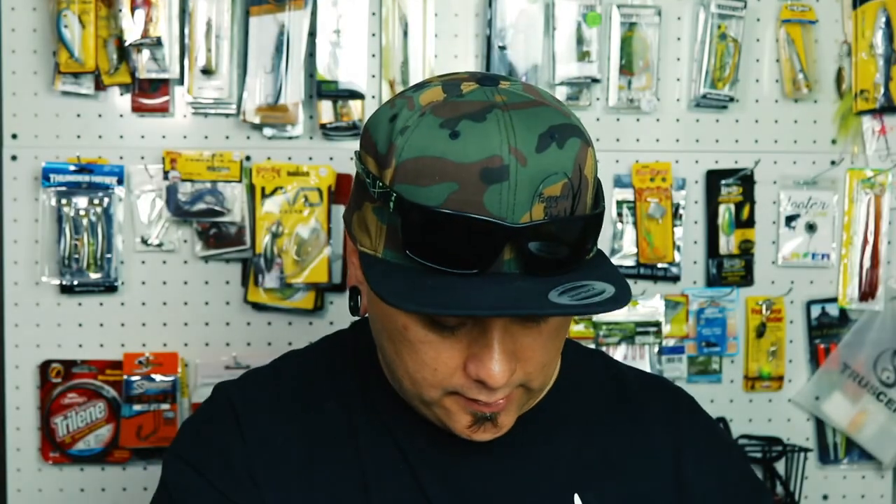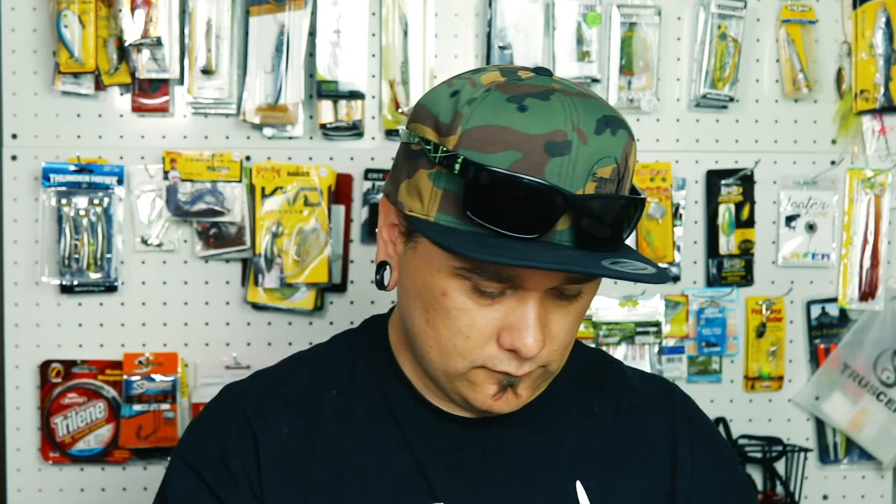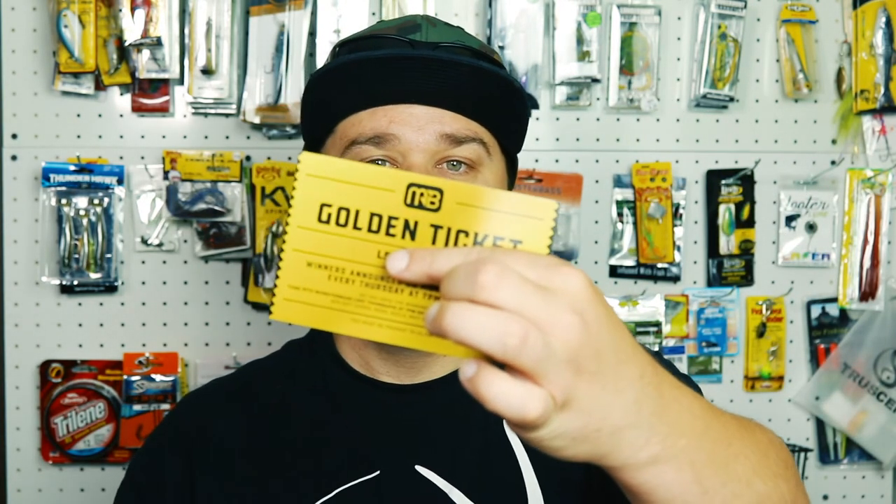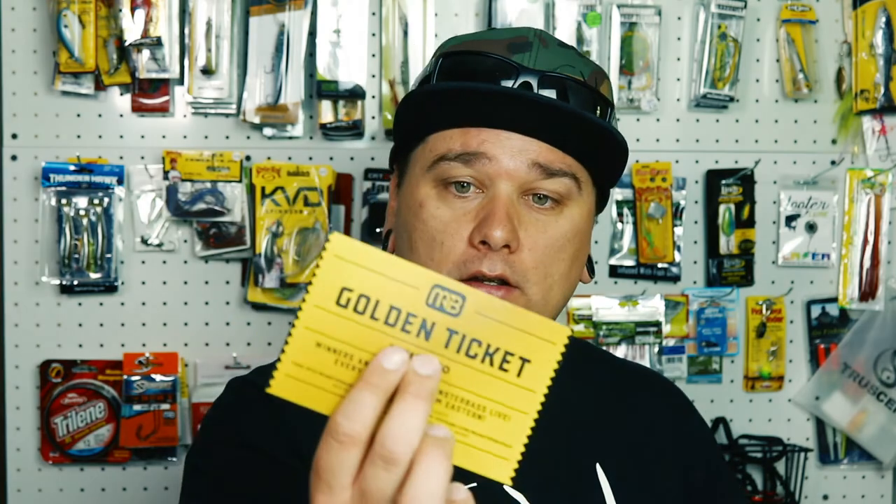We got a couple stickers — a Lunker Hunt sticker and another Monster Bass with a mask. Those will be going on the desk. There's a $10 gift card for some Detour sunglasses, and lastly we have our Golden Ticket from Monster Bass. If you tune in to Monster Bass Live every Thursday night at 7pm, they will be drawing one of the codes there.